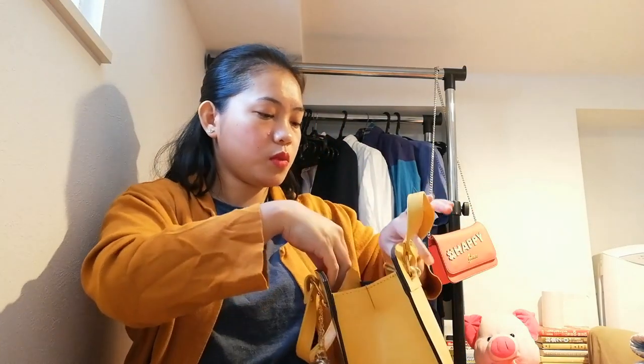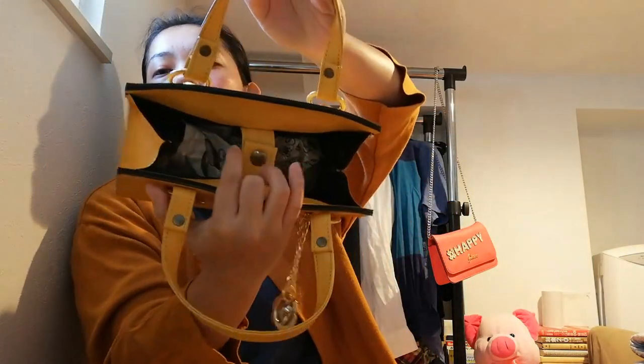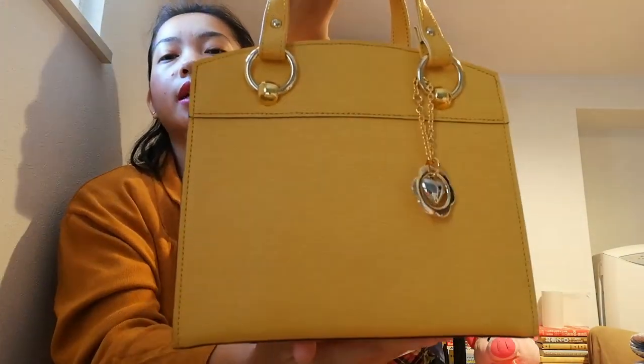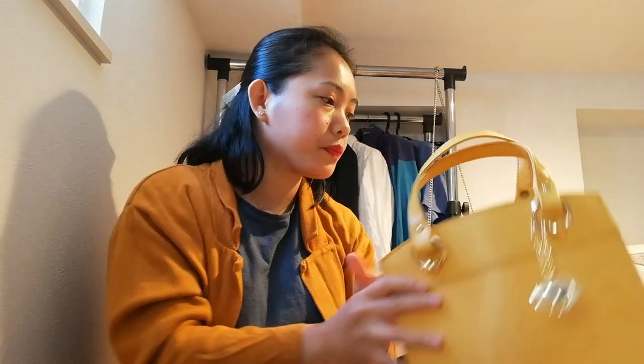There's a lock here — you can lock it. I put newspaper inside so it won't get folded. It's a beautiful bag — that's the ninth item, very nice!